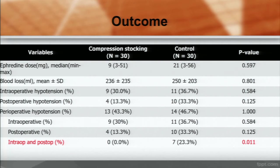Outcomes such as intraoperative and postoperative hypotension, ephedrine use, and blood loss were not significantly different between the two groups. But when combining intraoperative and postoperative hypotension together, the compression stocking group showed a significant reduction in hypotension incidence.